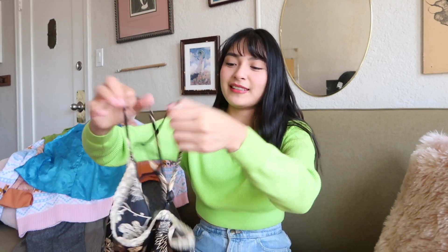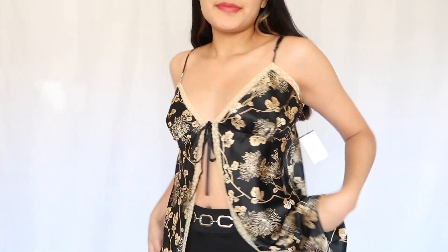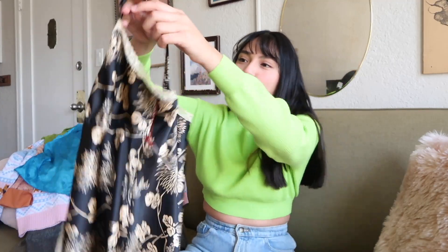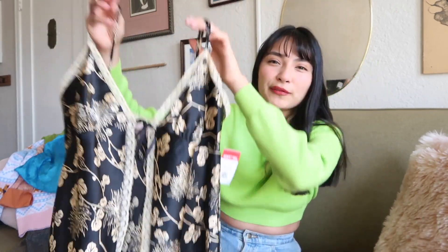Moving on to some tops — I found so much Victoria's Secret but I try to get more sizes that fit me. Look at this top — well, maybe it's a dress, but I'm gonna wear it as a top. It has a front tie closure and a vent right on the front with a lace trim. The print is just satiny and so pretty. I do wish it had a bit more color.